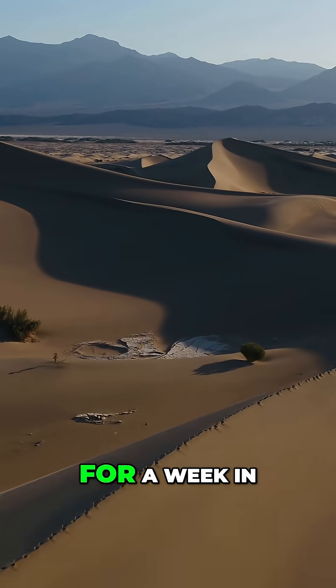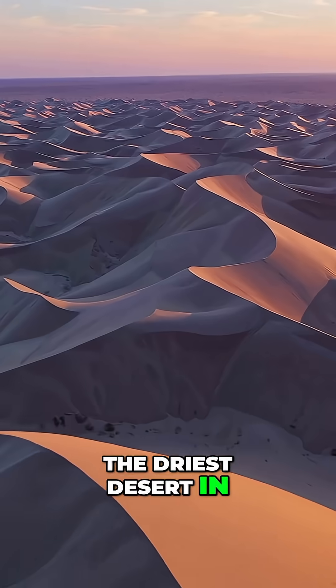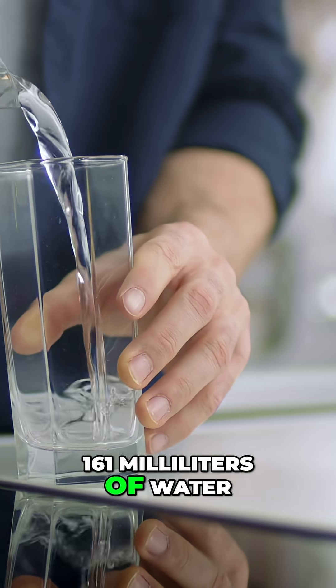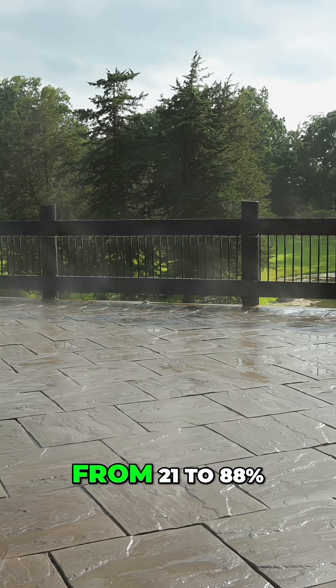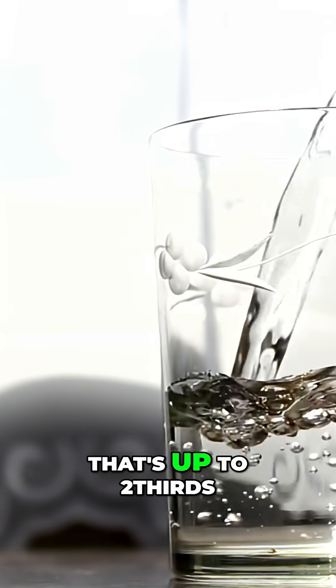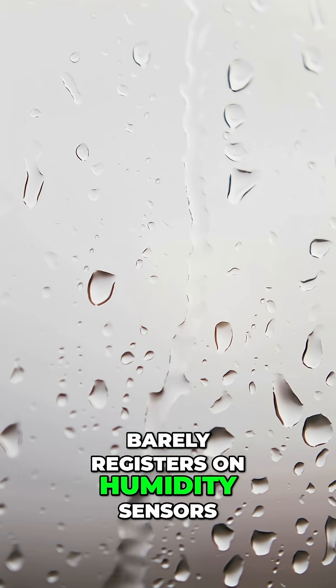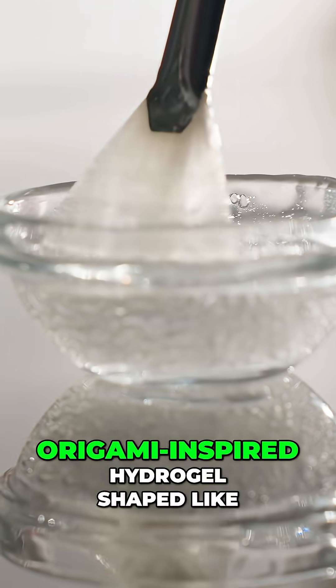The device was tested for a week in Death Valley, the driest desert in North America, producing between 57 and 161 milliliters of water daily across humidity levels from 21 to 88%. That's up to two-thirds of a cup from air so dry it barely registers on humidity sensors.